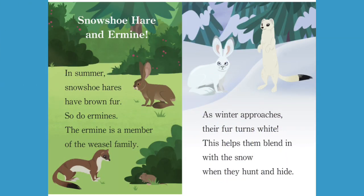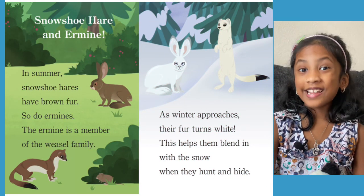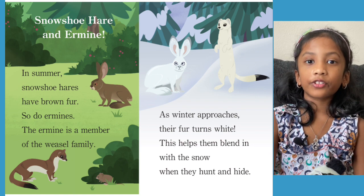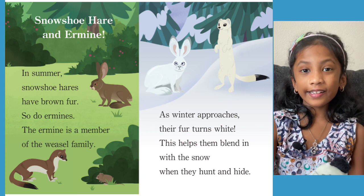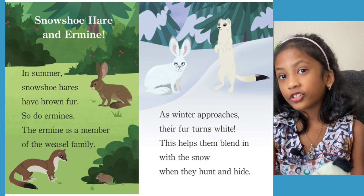Snowshoe Hare and Ermine. In summer, snowshoe hares have brown fur — so do ermines. The ermine is a member of the weasel family. As winter approaches, their fur turns white. This helps them blend in with the snow when they hunt and hide. In the summer their fur is brown, but in the winter their fur is white — I think this helps them camouflage to hunt and hide.